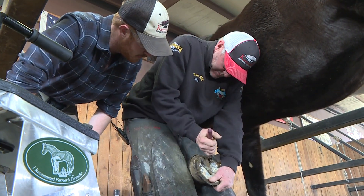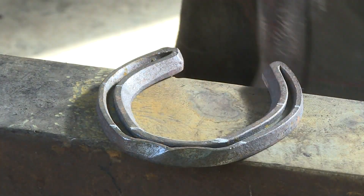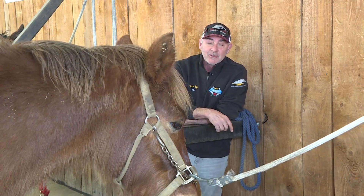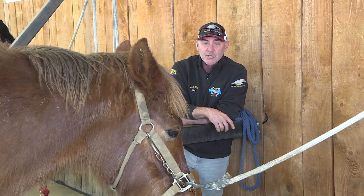Skilled farriers are in demand all over the country. We make pretty good income for our families. It's hard on our bodies, so a lot of farriers feel that we only have so many horses in us — so it's important that we work smart.